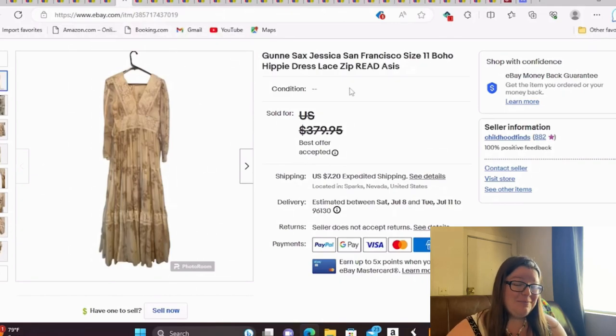This is one of my mind-blowing sales, just because I don't know clothing very well. We went to an estate sale that had been going for a couple of weekends. This is a Gunne Sax Jessica San Francisco size 11 boho hippie dress with lace, zip, read, and listed as-is. I took a best offer of $250. I know I probably could have gotten more, but I was thrilled with that sale — these can go for bigger money.